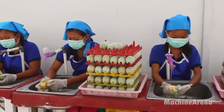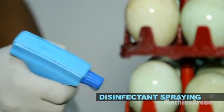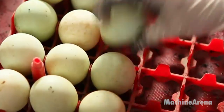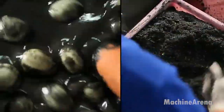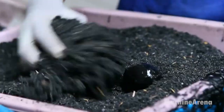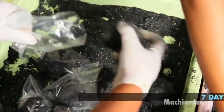Salted duck eggs, or Teler Bebekah Sin, are a popular delicacy in Indonesia, especially in Brebes, Central Java. To make this savory treat, you'll need fresh duck eggs and a mixture of salt, clay, and water. First, prepare the brine by dissolving salt in water. Then coat the eggs with this brine, followed by a layer of clay for a traditional touch. Once the eggs are fully covered, let them sit in the mixture for about two weeks to fully cure. The result is a rich, salty flavor that pairs perfectly with rice, congee, or even as a snack. Indonesian salted duck eggs are not only a tasty treat but also a great source of protein — enjoy them as a side dish or incorporate them into various recipes for a unique twist.